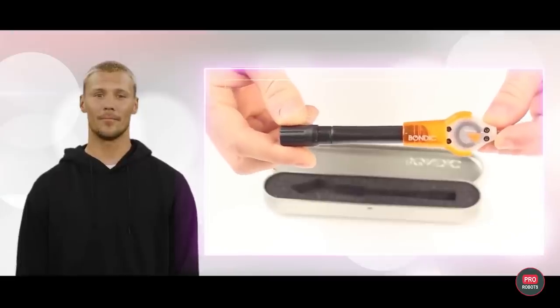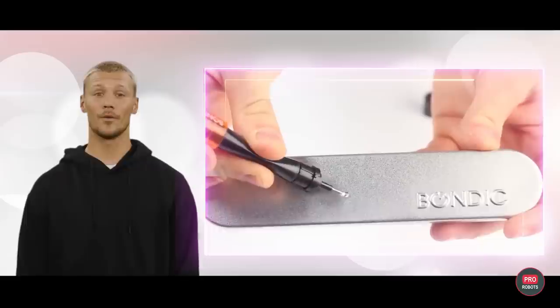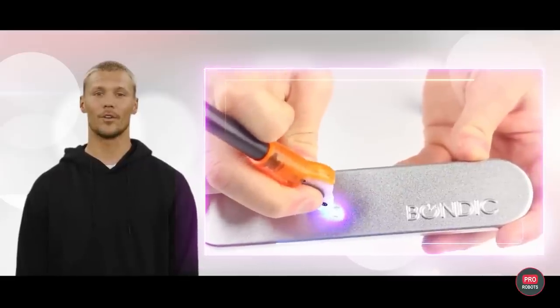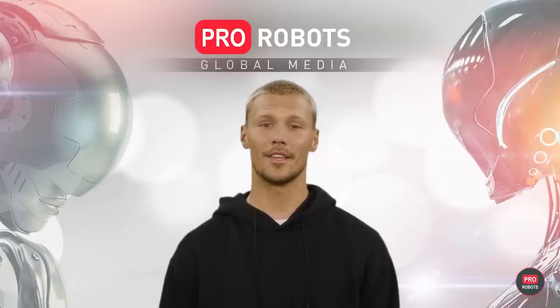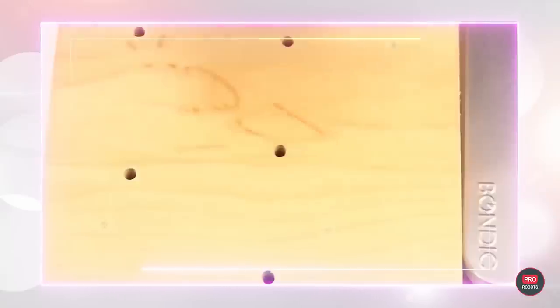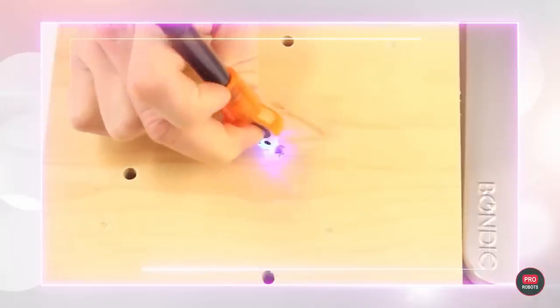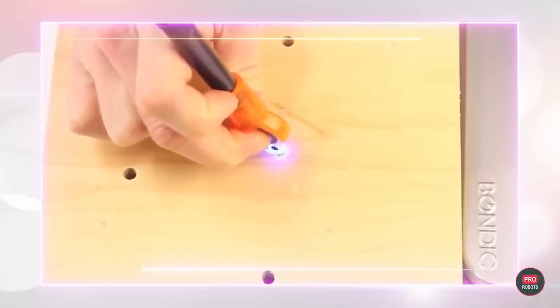Legend has it that Bondic was invented by a dentist inspired by fillings, which harden quickly and become very durable under UV light. As a result, a liquid plastic welding compound was invented that is claimed to be 50 times stronger than glue. It should be applied to the damaged area and the built-in UV light shone on it. The compound will harden in 4 seconds, after which it can be sanded down if necessary.